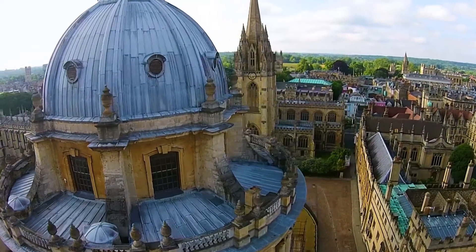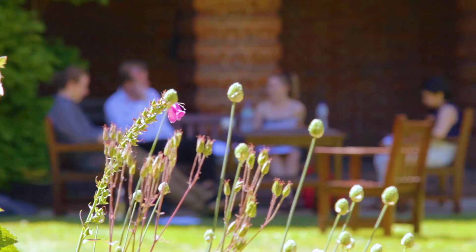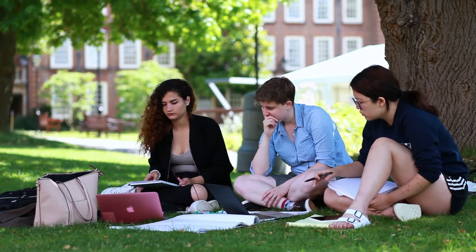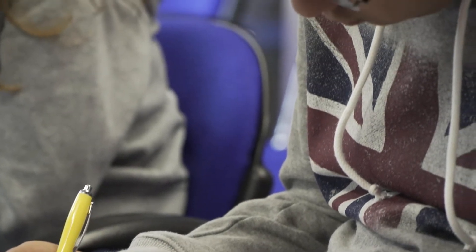At Oxford Summer Courses we model our teaching on the tutorial system used at Oxford University. The tutorial system means that the teaching is about your ideas rather than a preset syllabus. You have seminars on Monday and Tuesday and then you get the opportunity to take your ideas and discuss them and dissect them in the tutorial. It's very much an interactive experience where you help set the tone of the teaching, help devise the syllabus and then develop your ideas further with an academic at the top of their field.